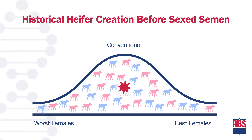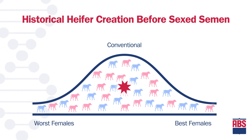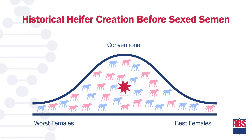We did not make any genetic progress from the female side because we were not being selective with parents. The star in this case represents the average genetic level of the next generation.